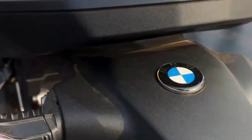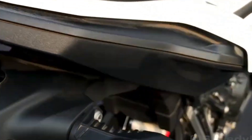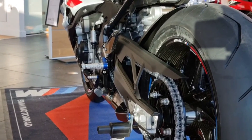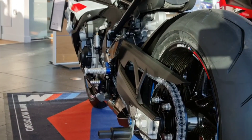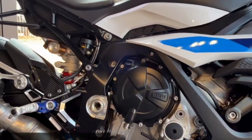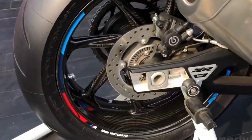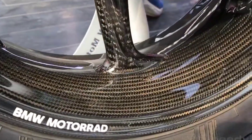Its long-awaited successor has been four years in the making and is new from the ground up. From its sultry looks and electronic gadgets to its fresh and easy new feel, the 2019 BMW S1000RR is a big departure from previous models. Only the name remains the same.